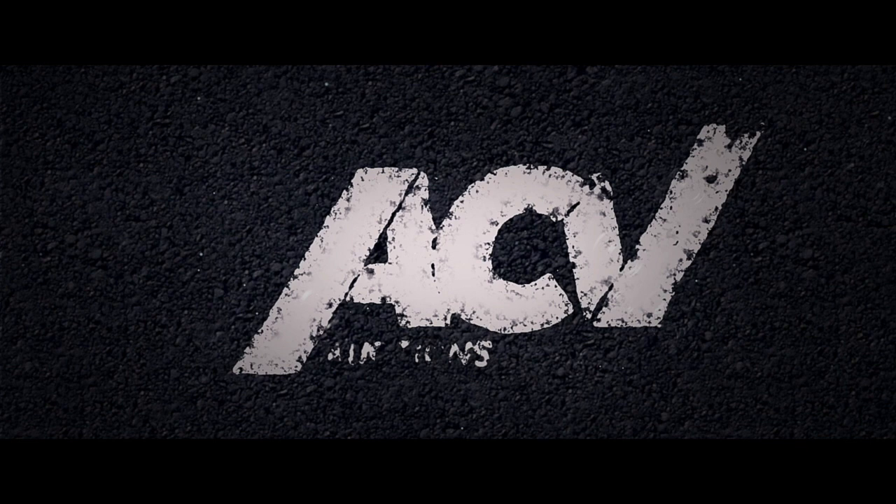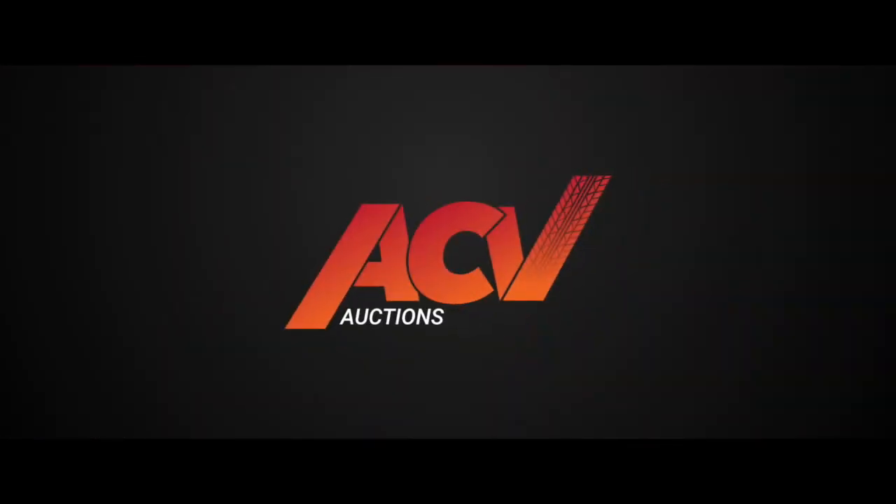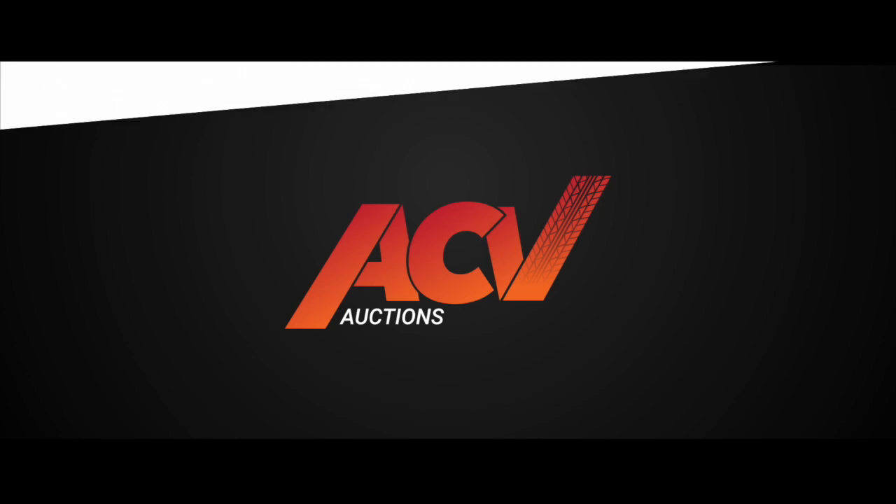Sign up now — it's free. And instead of wasting a whole day on a physical auction, spend the day where it matters: running your business.